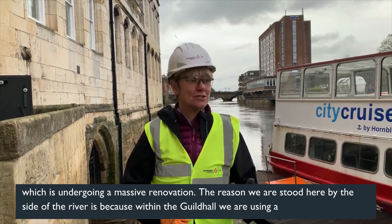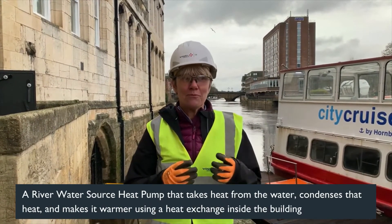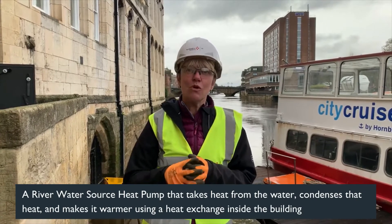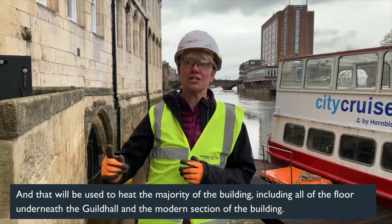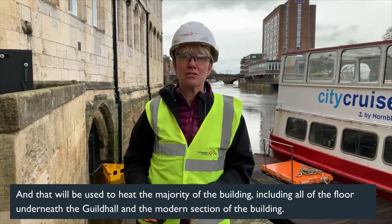The reason we're stood here by the side of the river is that within the Guildhall, we're using a water source heat pump that takes the heat from the water, condenses that heat, takes all the heat out, and makes it even warmer from the heat exchange inside the building. That is used to heat the majority of the building, including all the floors in the Guildhall and the modern section of the building.